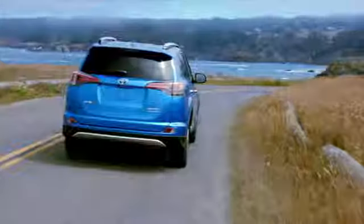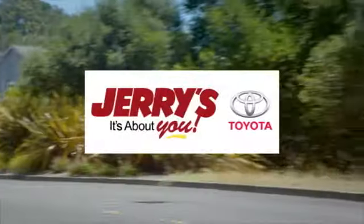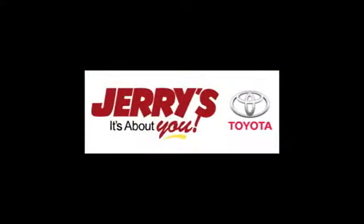Call, click, or stop into Jerry's Toyota today. We're located just a half mile north of Baltimore Beltway exit 32B, just a block from the corner of Bel Air Road and Rossville Boulevard.